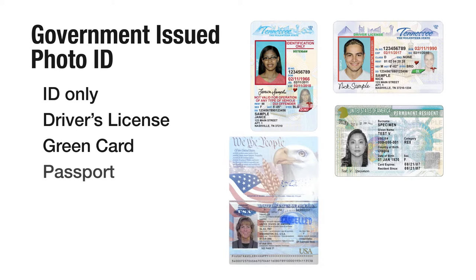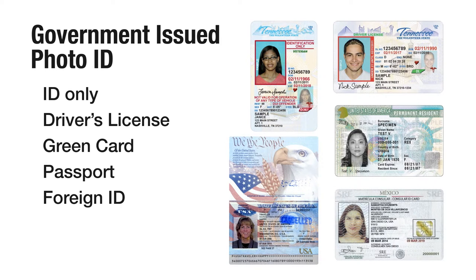A government-issued photo ID. You may use an ID only, driver's license, green card, passport, or foreign ID such as a matricula.